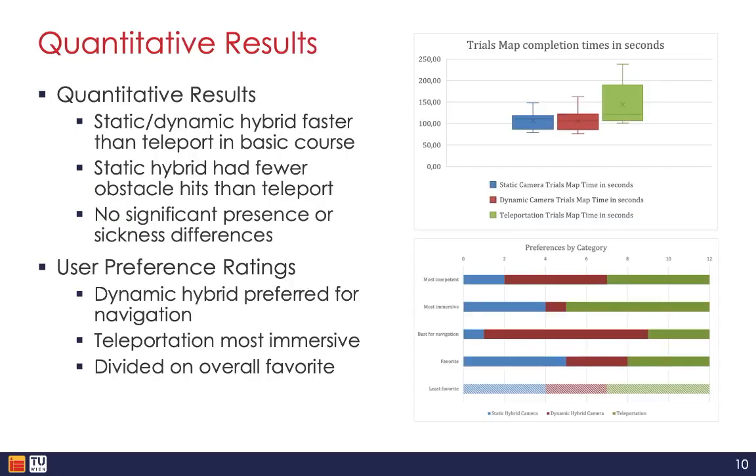From the quantitative data, we found that both the static and dynamic hybrid camera techniques enabled significantly faster completion times compared to teleportation in the basic obstacle course. There were no statistically significant differences in presence or simulated sickness levels based on the standardized questionnaires. The subjective user preference ratings provided insight into the different strengths of each technique. Dynamic hybrid camera was rated best for navigation, likely because of the fully movable third-person camera perspective that could be rotated and gave fuller awareness, akin to traditional third-person 3D games.